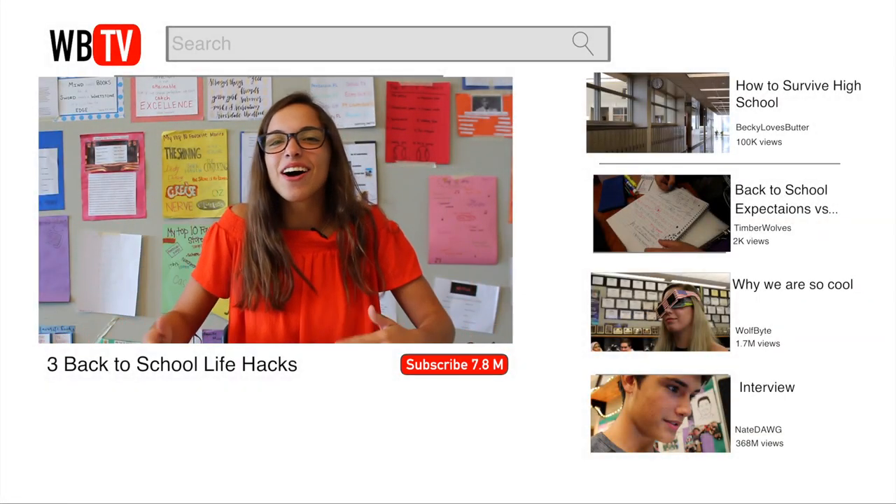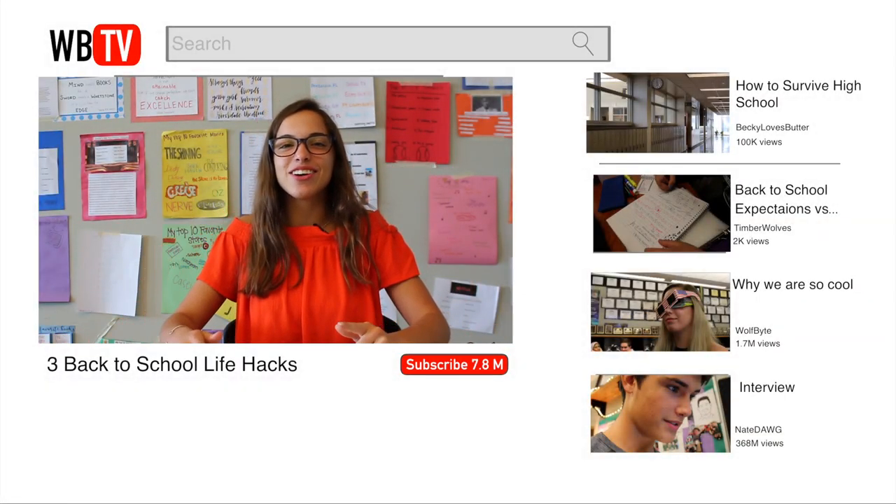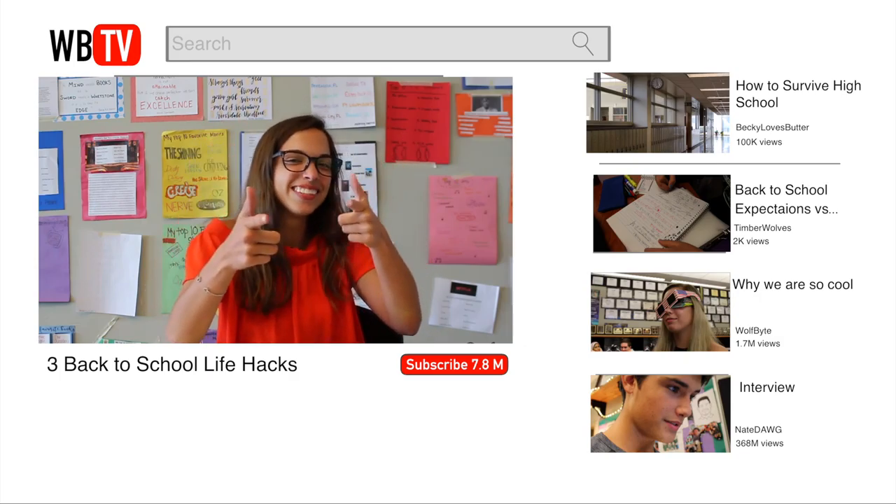What's up guys? It's Bailey. Welcome back to my channel. Today's video is back to school hacks. Hope you enjoy.